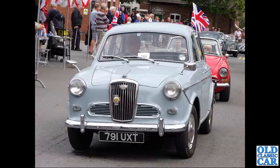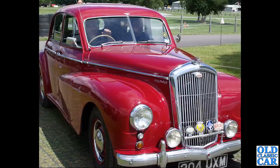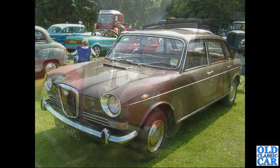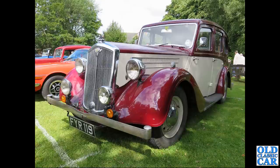791 UXT - another beauty, a Wolseley 680, this time in a nice smart red rather than black, seen at Alton Park. MDM 146G is one of the Land Crab based, Morris 1800 based cars, dating to 1969 - that's the 1885. FYR 119 is a late pre-war 1939 Wolseley 14/60, a Series 3 car.